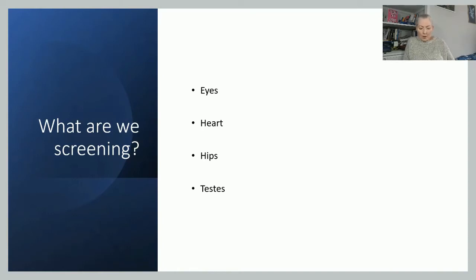We're screening for problems with the eyes: about two to three babies per 10,000 will have some sort of eye condition requiring treatment. For the heart, about one in 200 may have a cardiac problem requiring treatment. Don't be lulled into a false sense of security just because the 20-week scan was fine — scans only pick up about 50% of cardiac anomalies. For the hips, about one or two babies per thousand will need treatment. And for little boys, one in a hundred will have some sort of undescended testes problem requiring treatment.